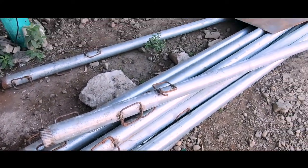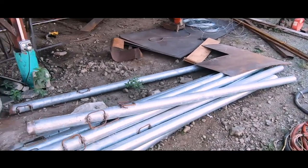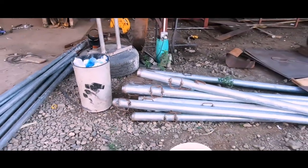These posts right here are all for our community center fence. We welded a bunch of old scrap metal to the bottom of these so they'll sit better in the cement, and today we'll take those over there and start setting them. We're pretty excited to start being able to build that fence over there.